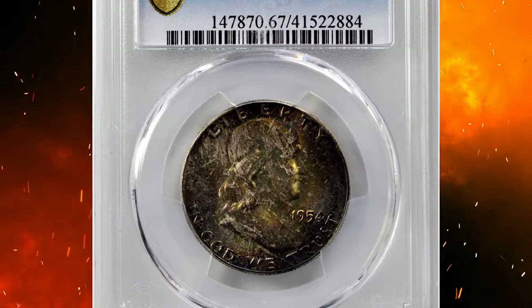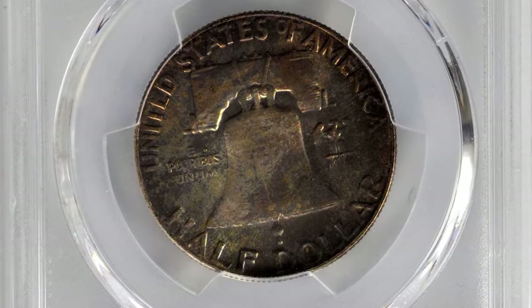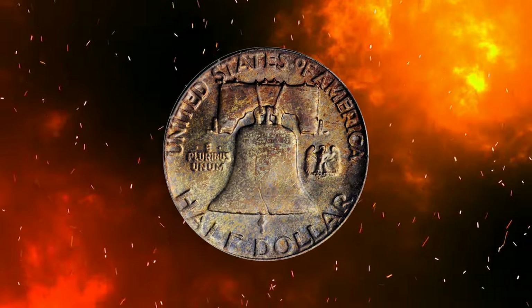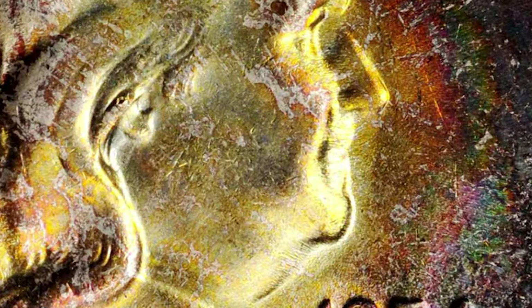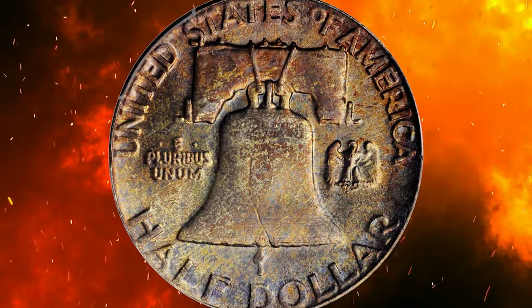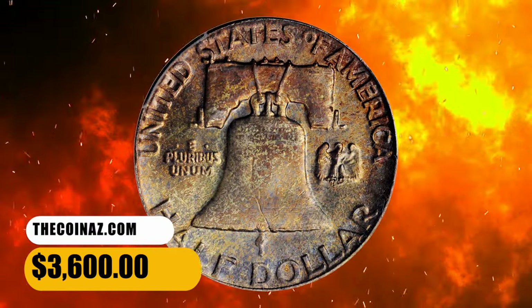Number 13: this is a 1954 Franklin half dollar in MS67 condition — the highly elusive Bugs Bunny variety. The Bugs Bunny variety refers to a specific die variety characterized by a noticeable anomaly on the depiction of Benjamin Franklin. The anomaly is a pronounced raised die clash mark that appears on Franklin's upper lip, giving the appearance of elongated buck teeth, similar to how Bugs Bunny is often portrayed. This elusive specimen was sold for $3,600.